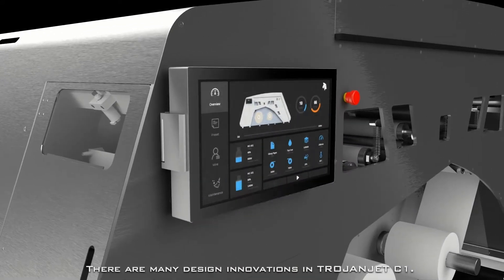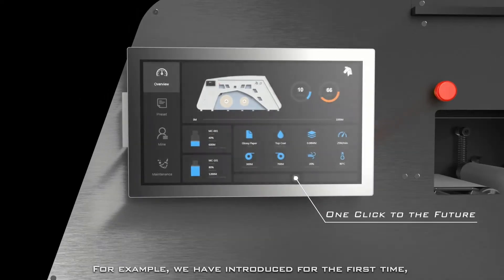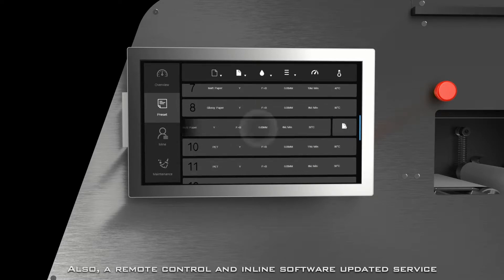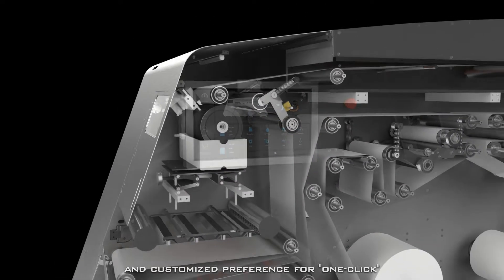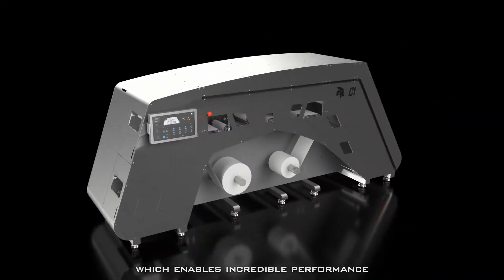There are many design innovations in Trojanjet C1. For example, we have introduced for the first time an 18.5-inch color display with embedded Smart Interactive Control System, COS. Also, a remote control and in-line software update service is performed over the air. There is also a built-in default coating menu and customized preference for one-click quick start of the machine, which enables incredible performance.